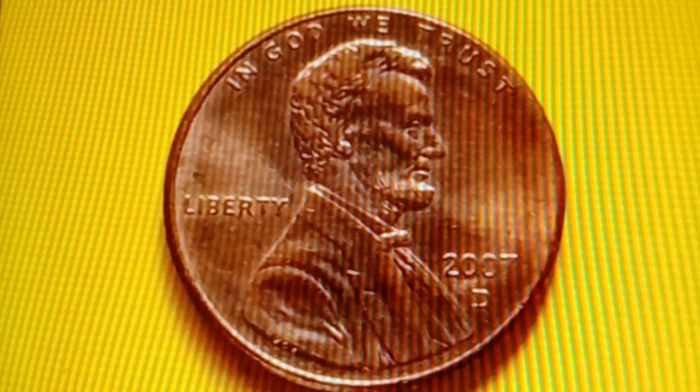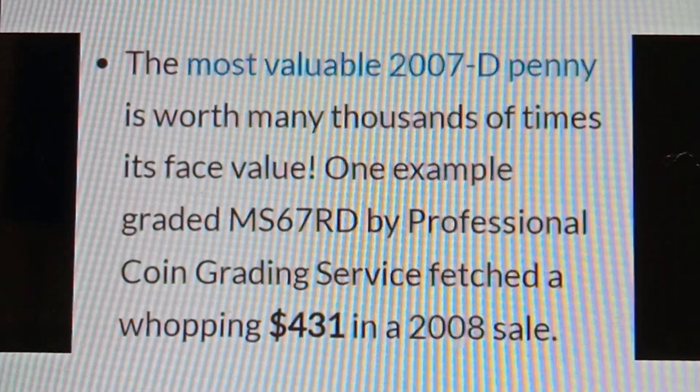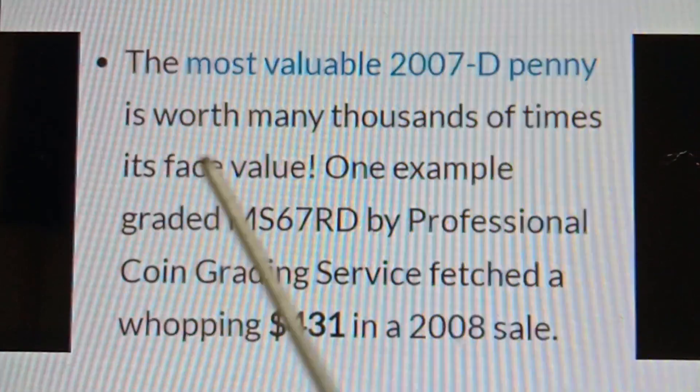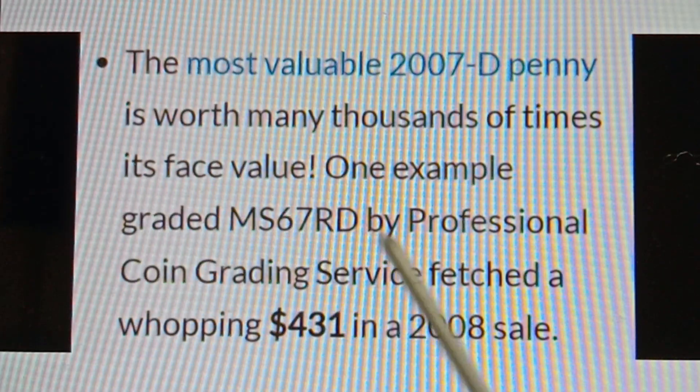The most valuable 2008D commemorative cent, graded MS67RD by Professional Coin Grading Service, fetched a whopping $431 in a 2008 sale.